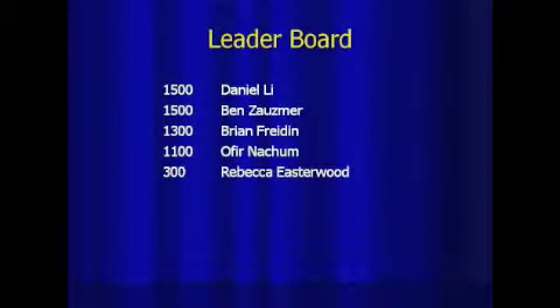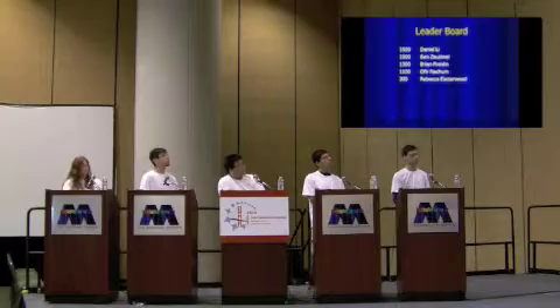After the fifth question, here are the scores: Daniel and Ben are still tied in first with 1,500, Brian right behind with 1,300, Ophir with 1,100, and Rebecca with 300.